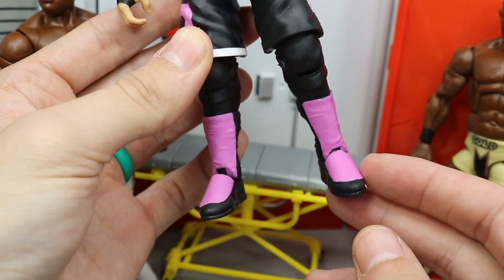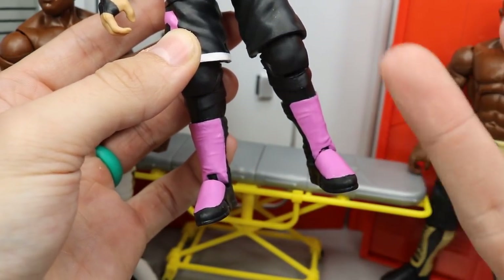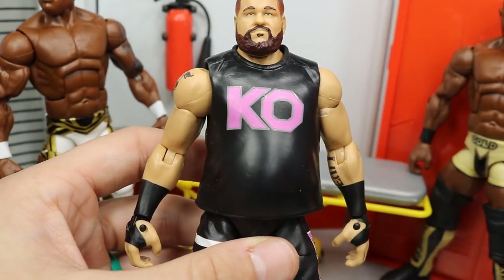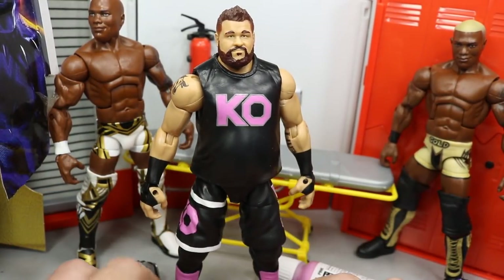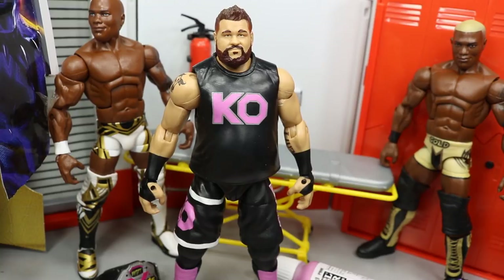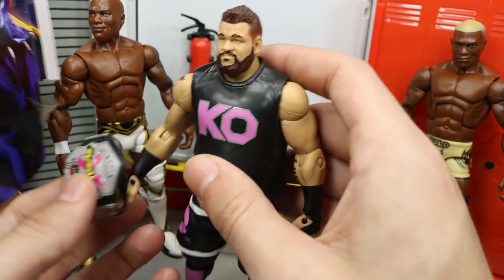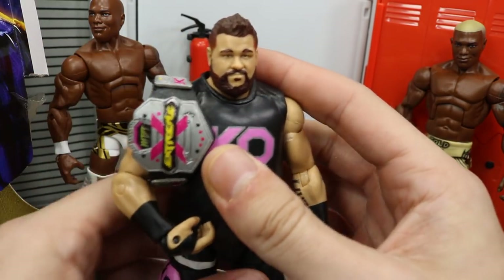I figured it would be a really sweet touch to add pink kick pads, so that's what we did. He's had multiple colors on his kick pads — he's worn red, blue, the red and blue combination at Money in the Bank — so I thought this would be a fresh custom, and I'm actually really happy with the way it turned out. You guys can do this with any color, even blue. I may pick up a couple more Elite Kevin Owens and try out different colorways. I also have a ton more Kevin Owens customs to do — I have the decals, I just don't have the figures yet.